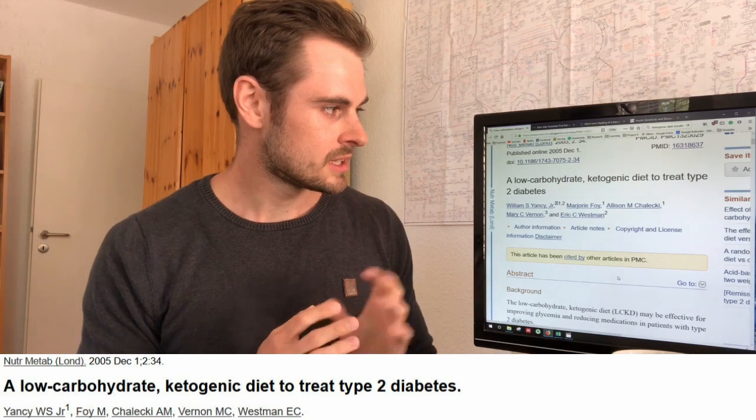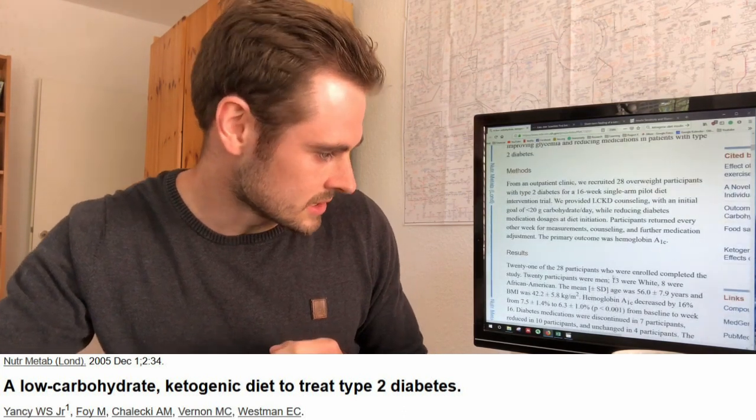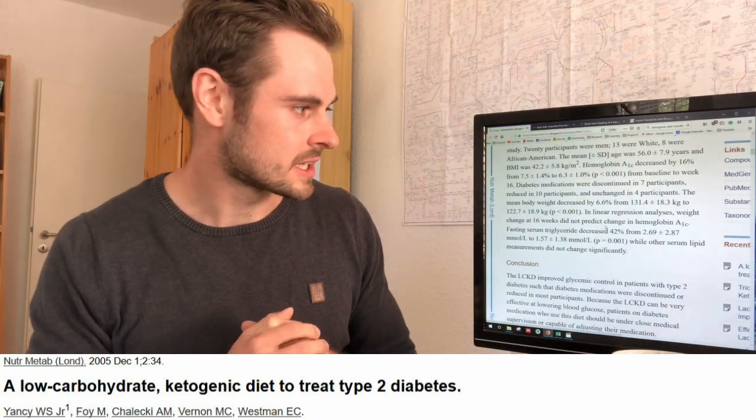I want to talk briefly about the science. There's a lot of controversy out there about whether a ketogenic diet is good or bad for type 2 diabetics and for controlling blood sugar levels. Papers generally show us that a keto or low carb diet is good for the treatment of type 2 diabetes. One study found that when 20 participants went on a ketogenic diet, 7 participants could stop their insulin or diabetic medication, 10 could reduce it, and for 3 participants there was no change — so there's already quite a variability.